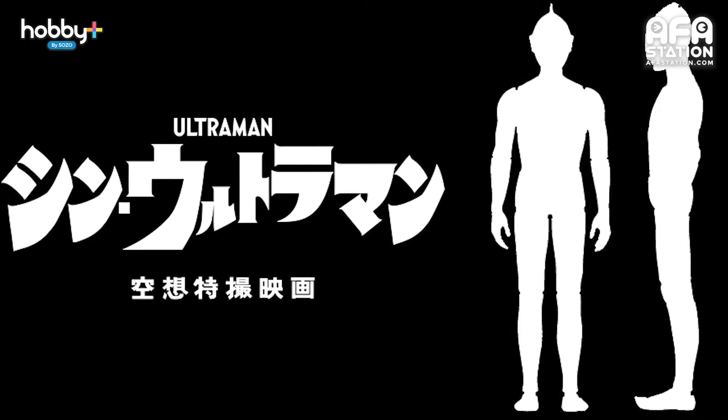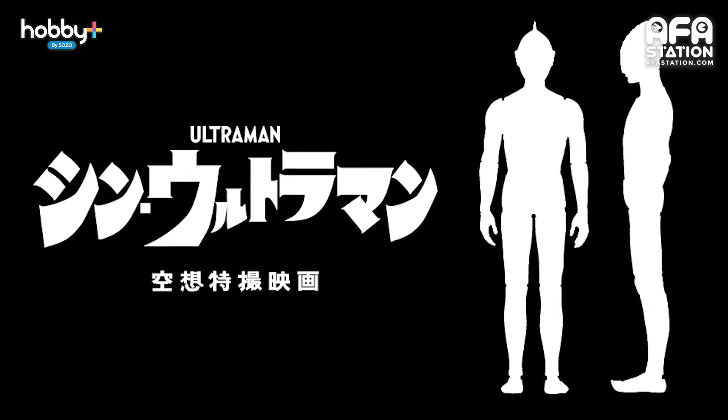First up, we have Shin Ultraman. Not much is said here, but a special announcement of a Shin Ultraman plastic model kit is in the works. Yes, it's that Shin Ultraman that the mastermind behind Evangelion and Shin Godzilla is making.